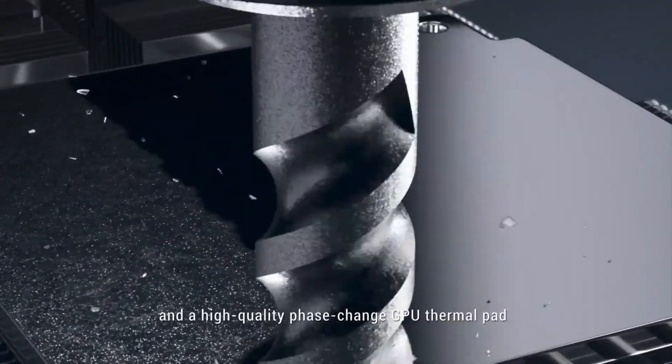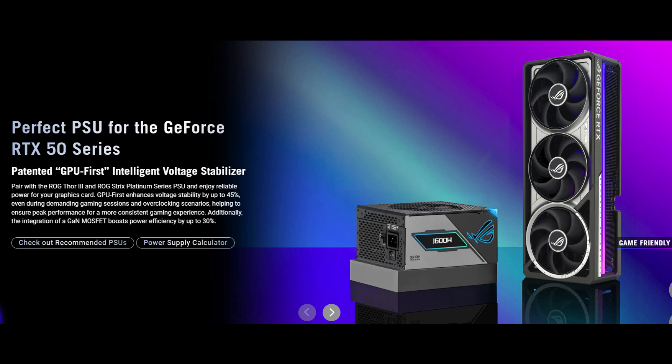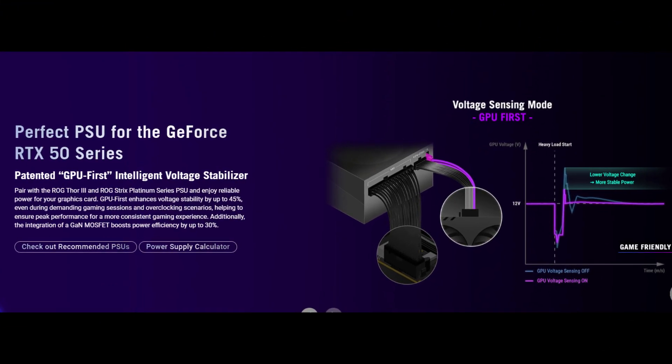Whether you're gaming across a multi-monitor array or running simulation workloads, the bandwidth is there. Power-wise, expect it to draw close to NVIDIA's 450W TDP spec, so a quality 850W or higher power supply is recommended.